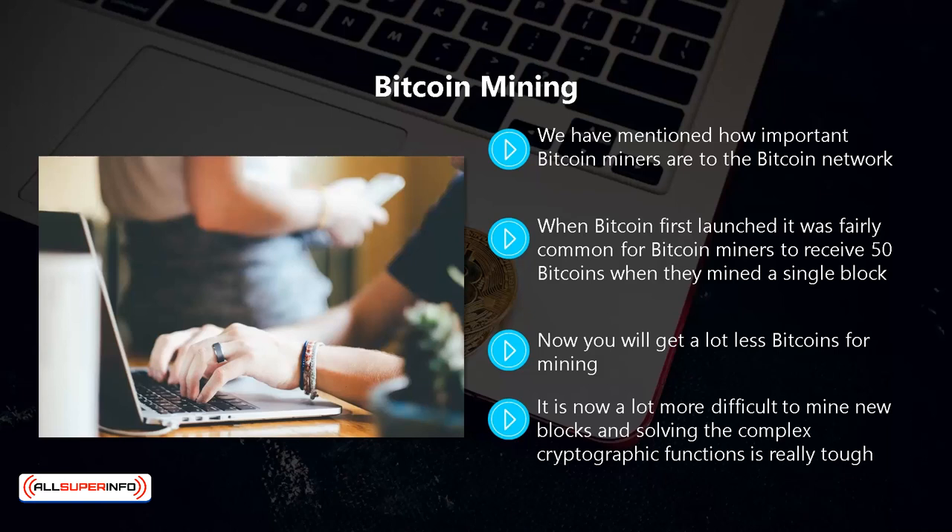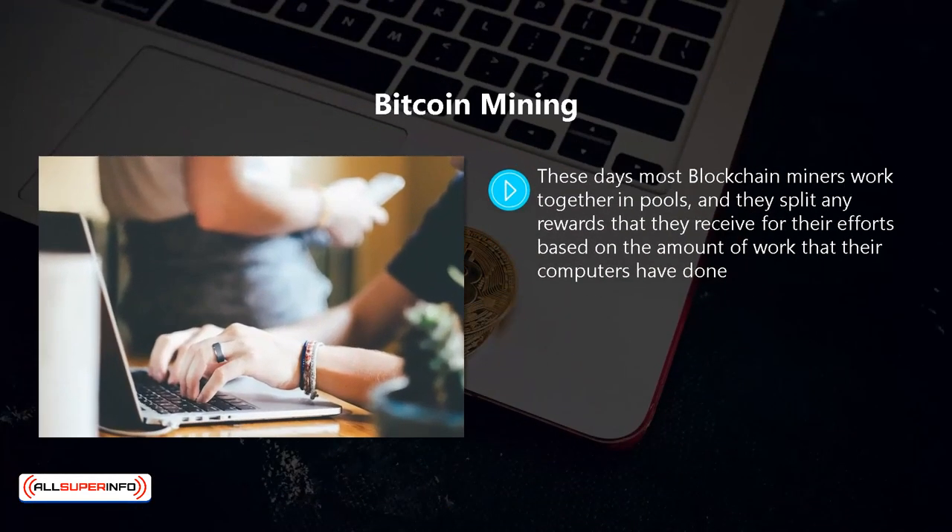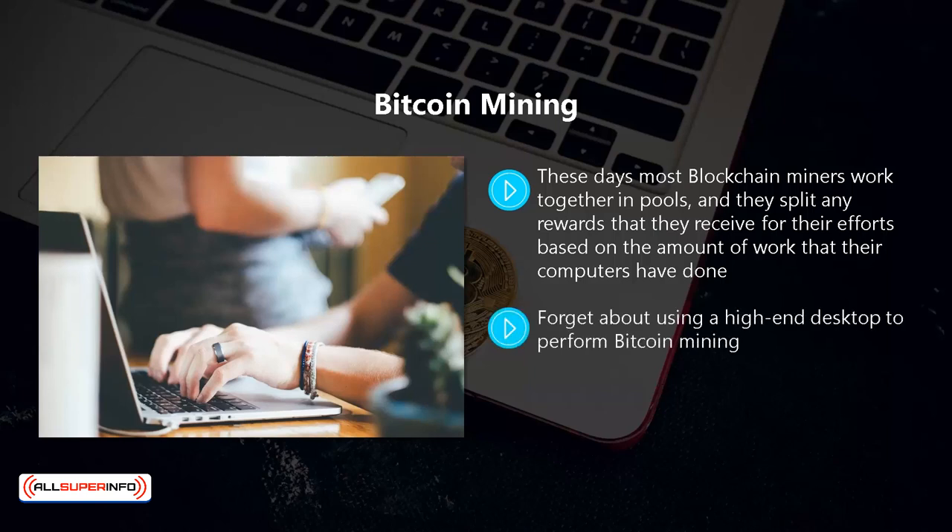Bitcoin mining is not an easy thing to do. You need some powerful computers to be a successful bitcoin miner. It is now a lot more difficult to mine new blocks, and solving the complex cryptographic functions is really tough. There is also a lot of competition in bitcoin mining now. These days most blockchain miners work together in pools and they split any rewards they receive based on the amount of work their computers have done. It is not cheap to participate in bitcoin mining. You need powerful computers to solve the cryptographic functions, and even to join a bitcoin mining pool it is recommended that you use an ASIC chip.